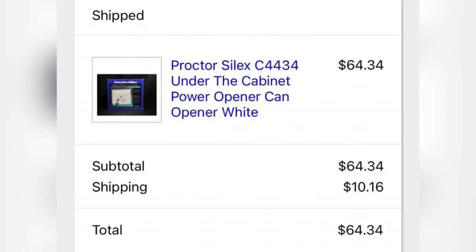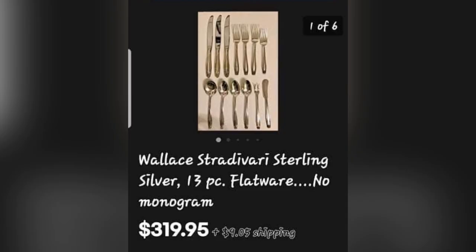The next item was picked up for $3 and sold for $55 plus shipping — it's an under-the-cabinet power can opener. These can definitely be a Bolo, some more than others, so definitely look up comps. Next is this sterling silver flatware, 13 pieces. She picked it up in a lot of silverware that was silver plated for $20, and she still has the silver-plated silverware listed for $79.